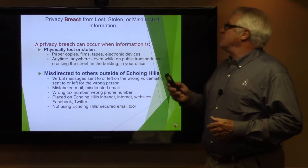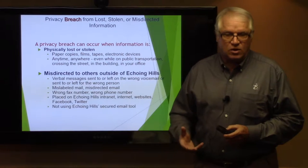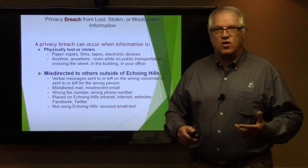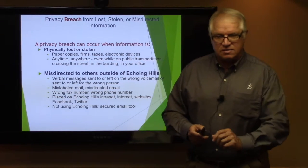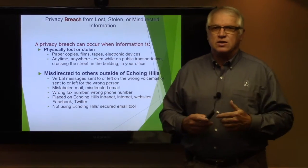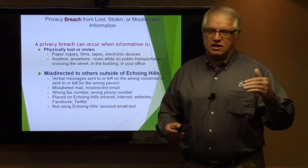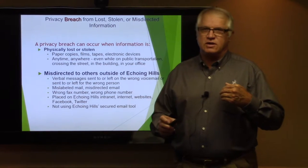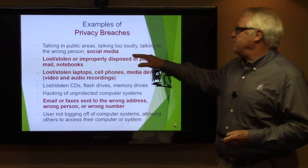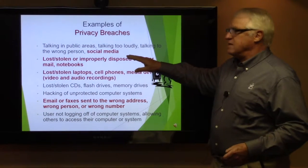A privacy breach can occur when information is physically lost or stolen — it could be paper copies, an electronic device, or misdirected from organizations outside Echoing Hills Village. Make sure I'm aware of that. The first thing you want to do is notify your supervisor if you feel there's been a breach involving PHI or protected health information. Examples of privacy breaches include talking in public areas, talking too loudly, talking to the wrong person, and social media — this is a big one. Do not be posting things on social media.